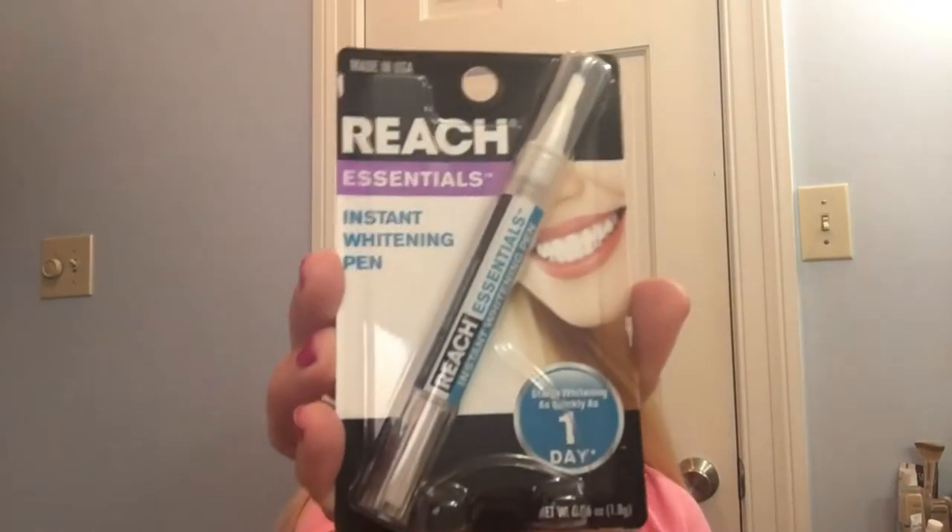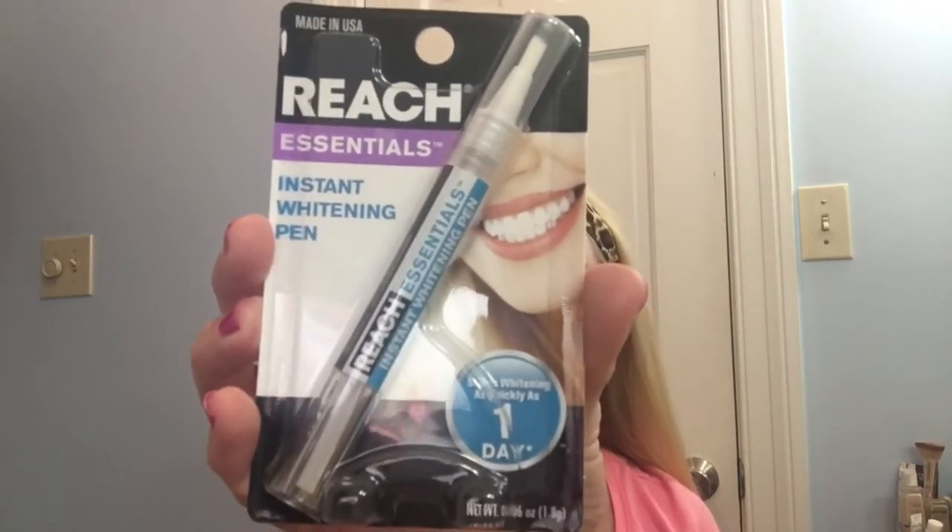I promised you guys another tour of my jewelry box — I'll give that to you right after this. First, I'm going to show you a small Dollar Tree haul. I have this Reach Essentials Instant Whitening Pen; it doesn't expire until January 2023. It has ultra-fine bristles, easy-reach design, and an extra-soft applicator brush. You just brush your teeth, twist the pen, put it on, and leave it.